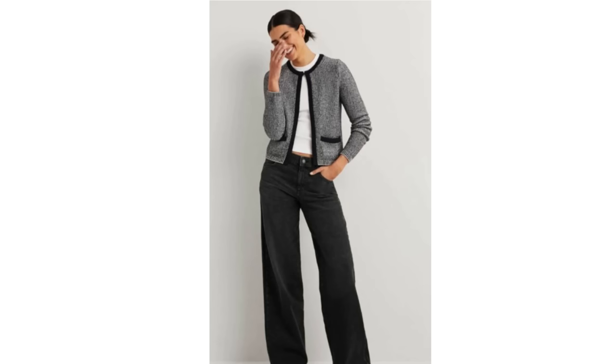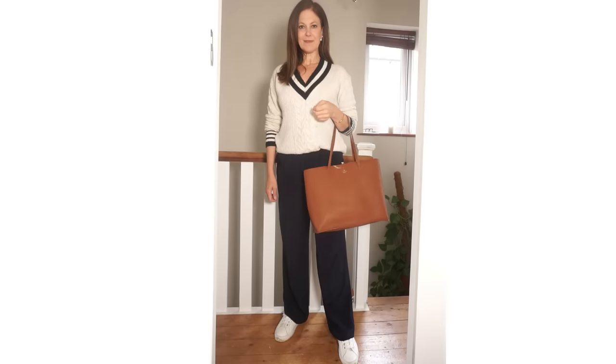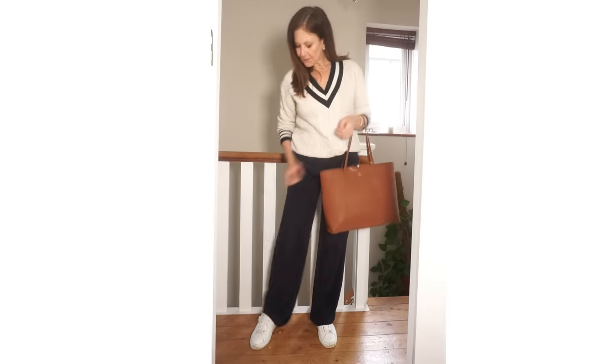If you prefer wearing darker colours, you could recreate this Chanel-esque look with black wide leg trousers, a white top, and a cropped cardigan. This is a beautiful way to make a classic looking outfit from a modern piece of clothing. A look I've always loved with wide leg trousers is one I've recreated with the things I have. The sweater is from Marks & Spencer, the bag is H&M, the trainers are from Calla Shoes, and the trousers are from Lily Silk.